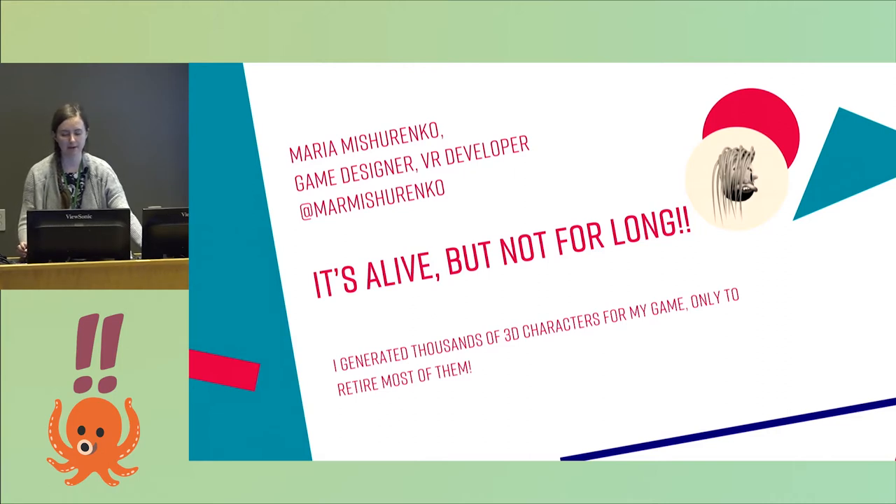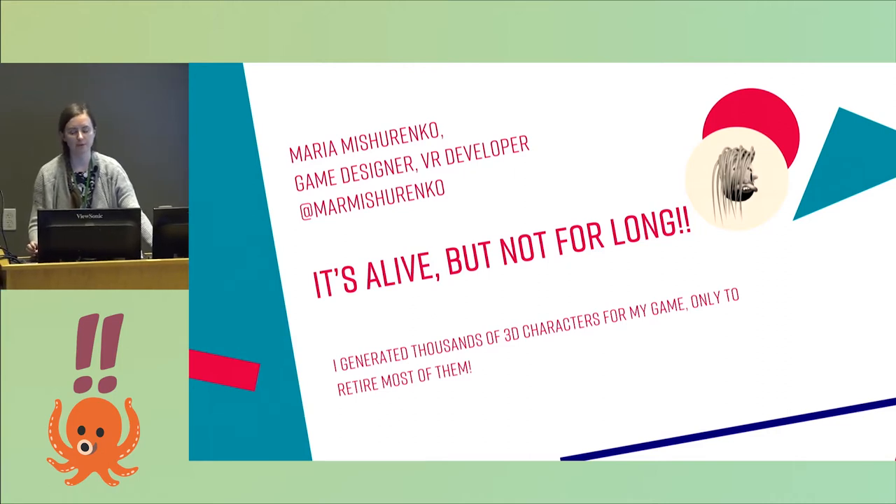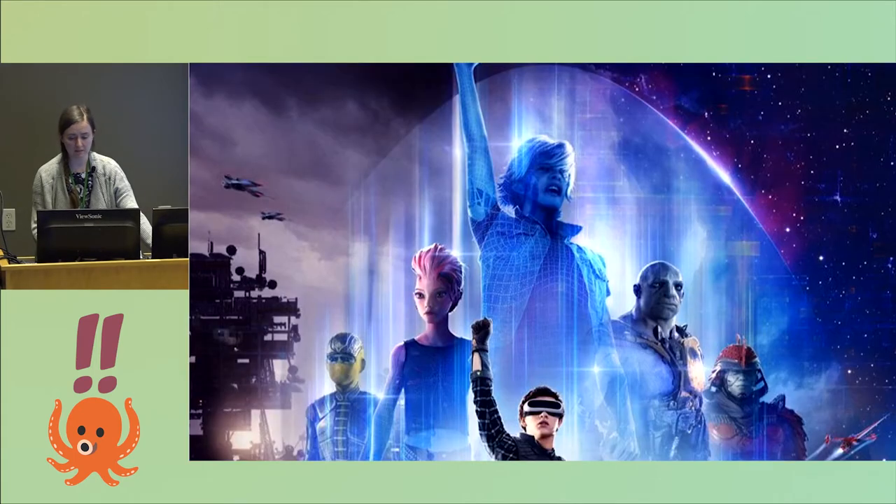When most people think about virtual reality or imagine its future, they usually imagine that. When, in fact, my version of the bright future of utopian technocratic singularity looks more like this.